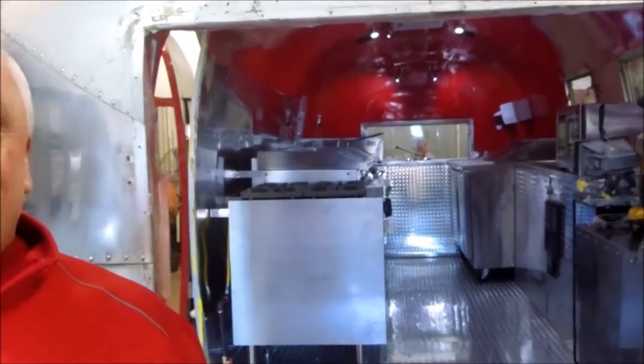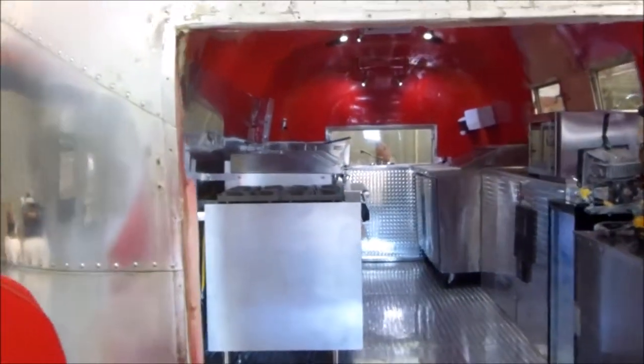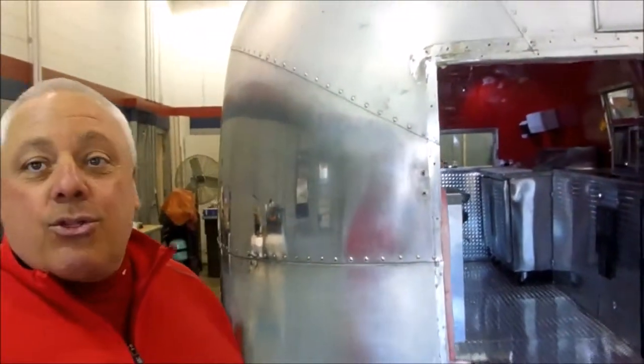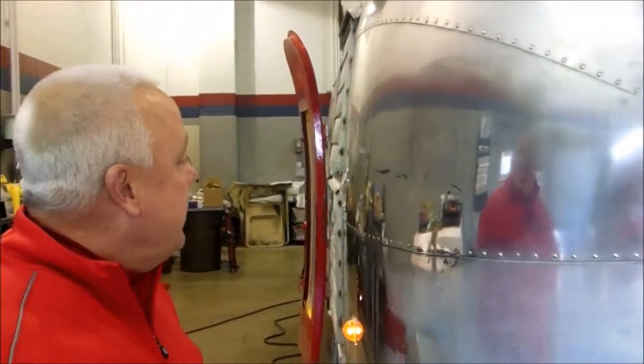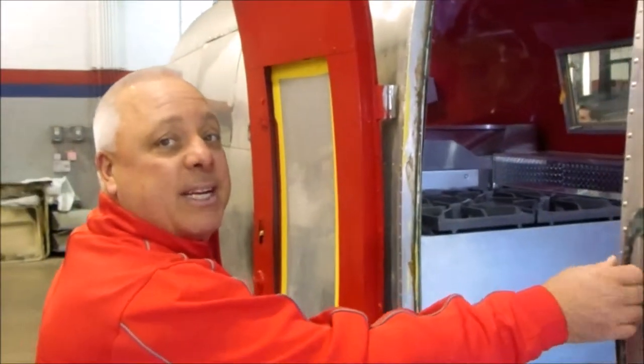We've got a quick look here, and as you see what's happened in the transformation to this 1963 Overlander 26-foot, we're starting the process of bringing it back to its original glory. But come on inside, because we've added a few extra details.